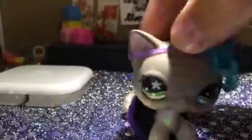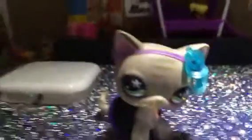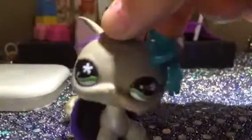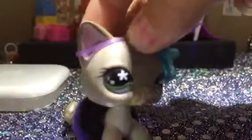In this video I'm going to be doing a LPS room tour. So let me just give you a quick overview. That's just my camera holder. So let's get on — I'm going to start from the left side of the room and work my way to the right.